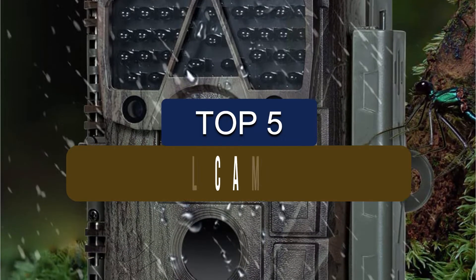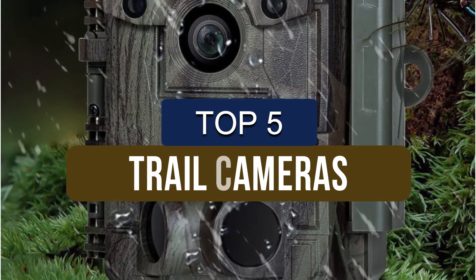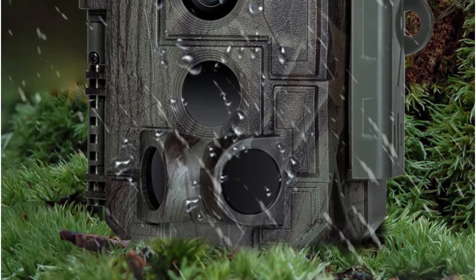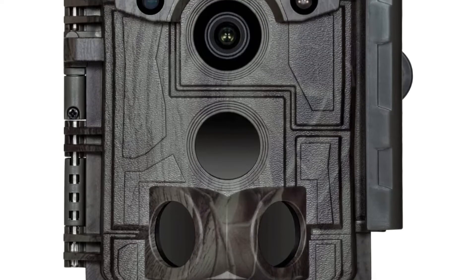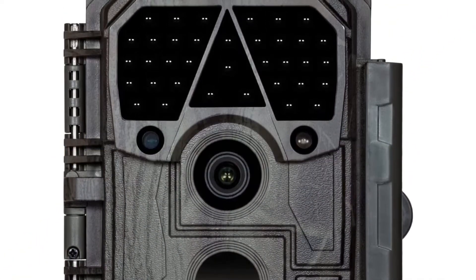In this video, we've put together reviews of the top 5 trail cameras available right now. We've included options for every type of consumer. If you want more information on the best and most up-to-date pricing on the mentioned products, be sure to check the links in the description below. Let's get started with the video.